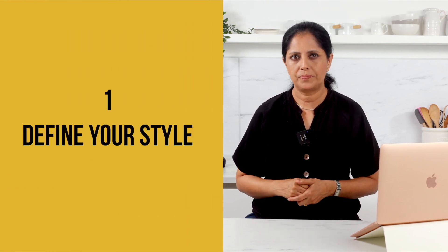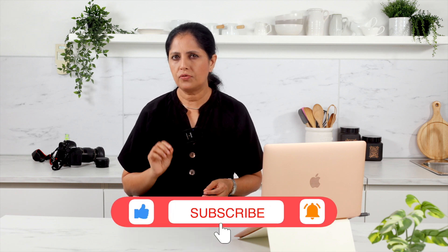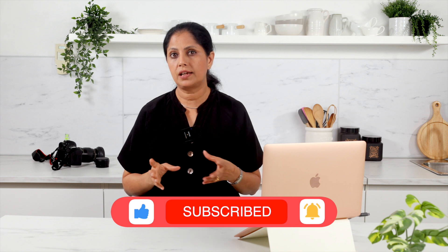Number one: find the perfect spot. Start by scouting the best spot in your space that receives ample natural light. Look for a large window or areas with diffuse light, like a shaded patio or near a glass door. The goal is to have soft, even lighting that enhances the colors and textures of your delicious dishes.